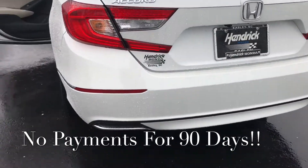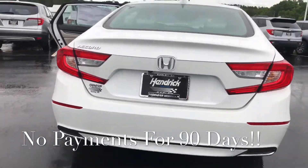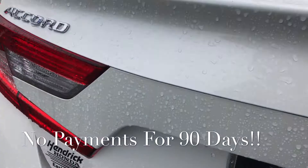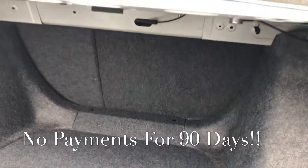On the EX you have a nice dual tip chrome exhaust. You've got a very spacious trunk, and you've got 60/40 seats to fold them down and create even more room.